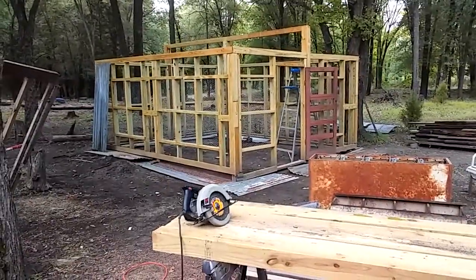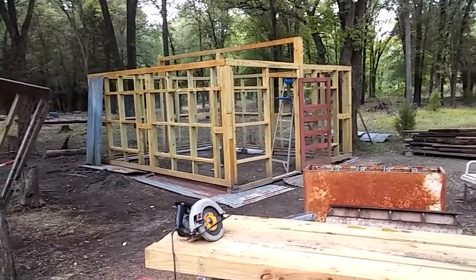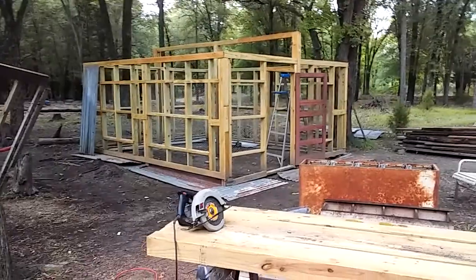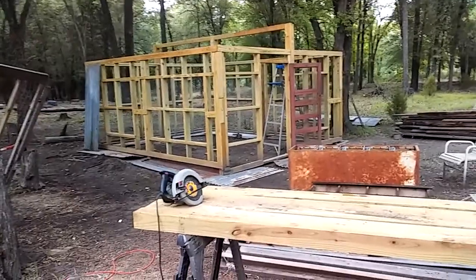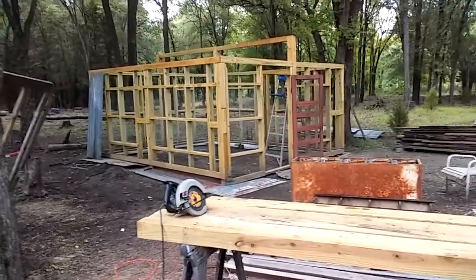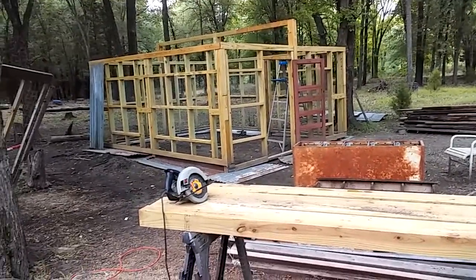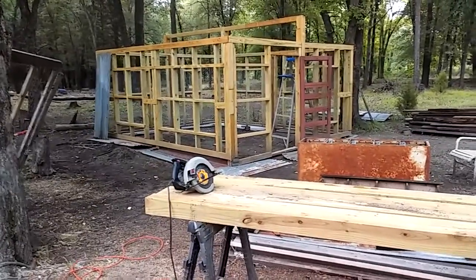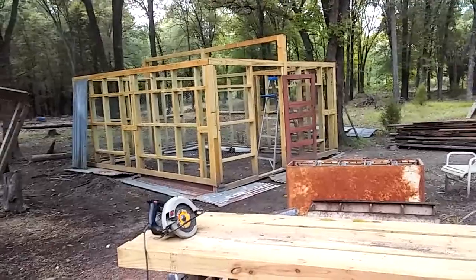Hi y'all. Isn't that pretty? That's the progress on the chicken coop so far. It's Thursday, about noon. We're supposed to get some more rain, which I'm thankful for — it's really cooled things off. It could be 100 degrees right now, but it's only like 80 something. So it's giving me a chance to really get some work done on the chicken coop. I've got all the framing done and I started on the tin. I just wanted to get y'all caught up because I know everybody's anxious to see how the chicken coop's going.